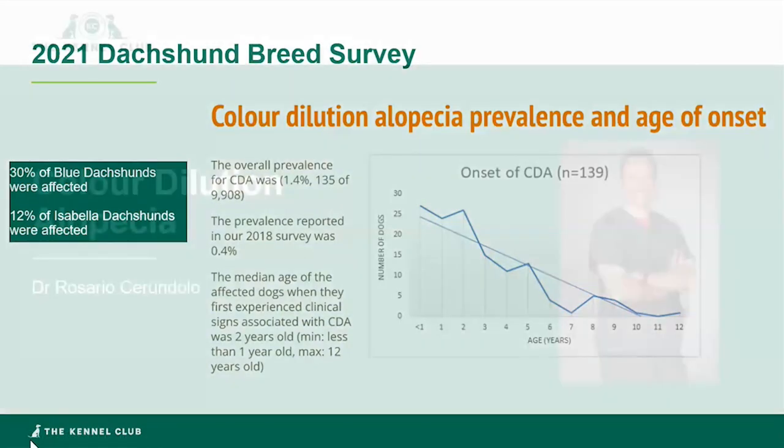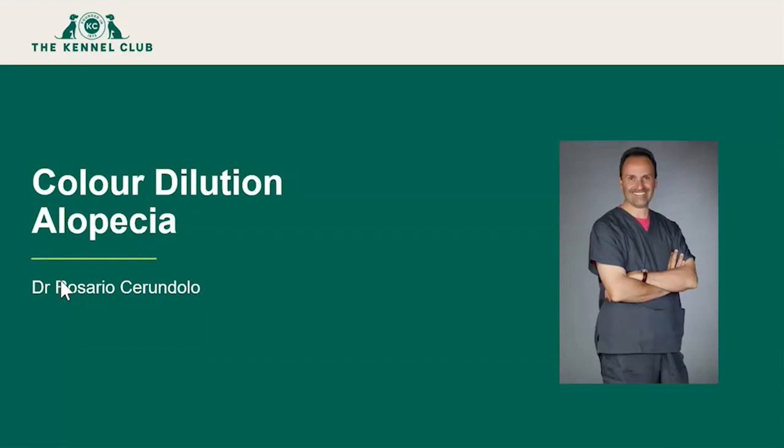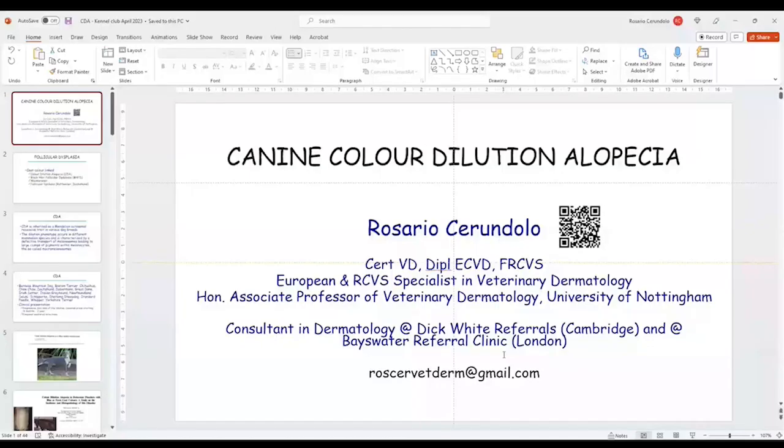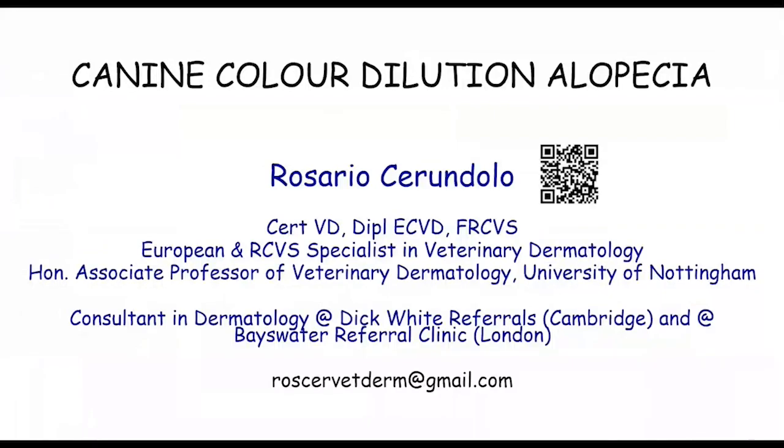That's some of the background and context to this evening's webinar. I'll hand over now to Rosario. Thank you, Ian. I'm very honoured to be asked to talk on this topic and I'm grateful to the Kennel Club for inviting me. I have a special interest in this condition, which I've been studying in one particular breed, though I do see colour dilution alopecia in so many breeds. CDA is part of a group of conditions that dermatologists group under the umbrella of follicular dysplasia — meaning the hair follicle is somehow abnormal.